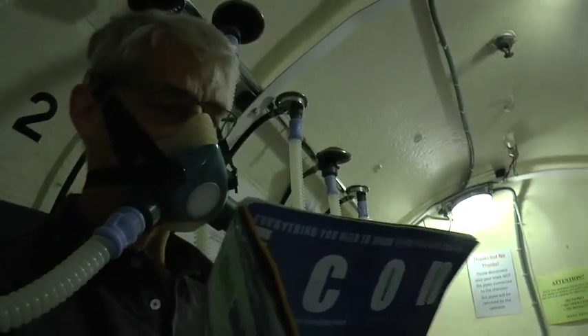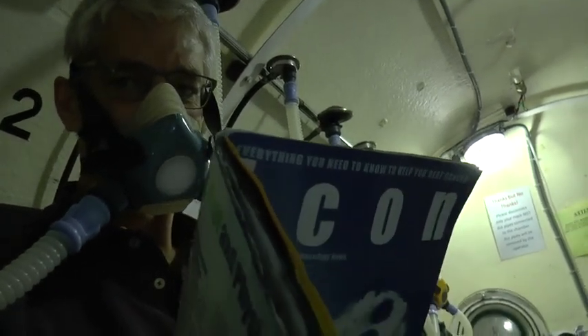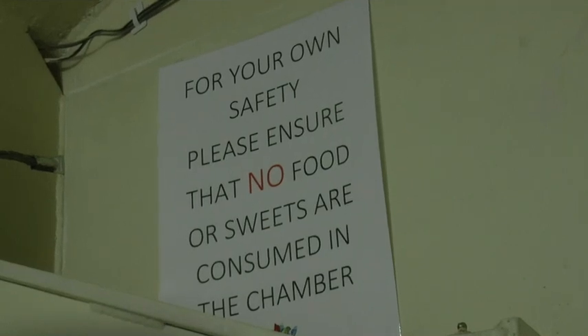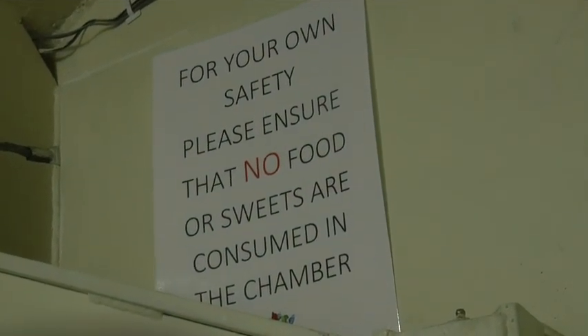Generally you can just go in there with your phone or a book and sit down for an hour. It takes about 20 minutes to pressurise to the right depth, then you sit and breathe 100% oxygen for the hour treatment, then you get depressurised for another 20 minutes. It's not that long a time to feel a lot better. They do say it's about 20 sessions before you start feeling the benefits, so you've got to keep at it for a while.